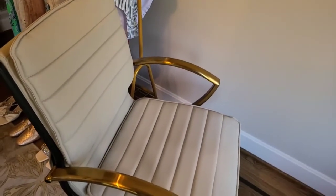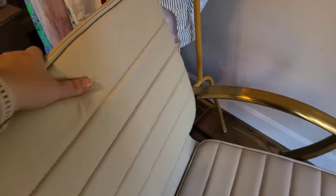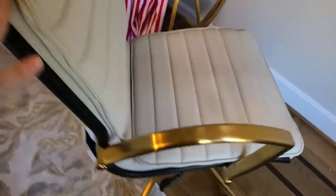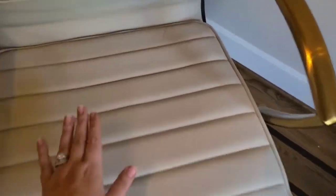It almost looks like maybe an almond type color, it's very very dark. This back does have a lot of extra padding — see right here, it's very very comfortable. This is very metallic gold and it is metal, so both of the arms you attach separately.